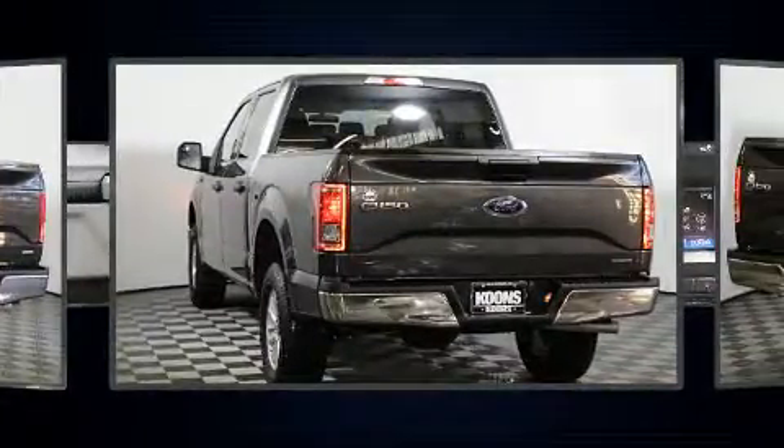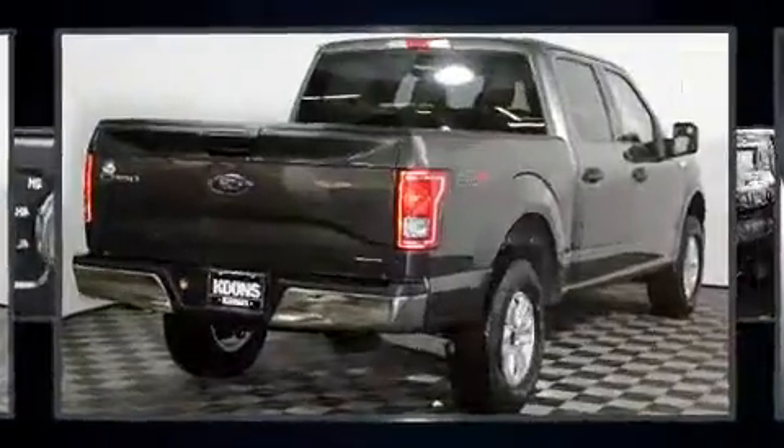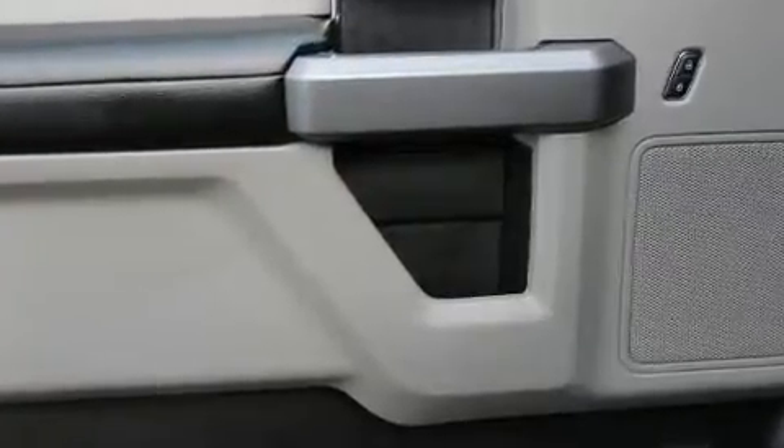Ford prioritized fit and finish, as evidenced by delay-off headlights, a tachometer, variably intermittent wipers, a rear-step bumper, and air conditioning.